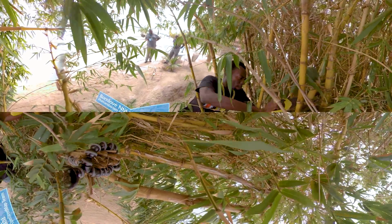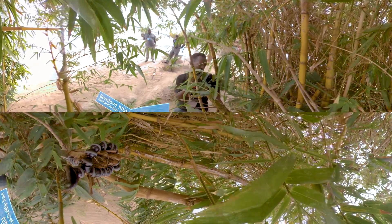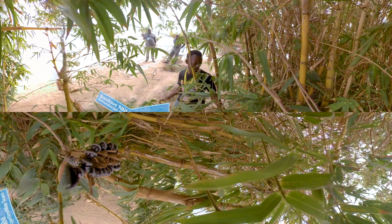In Swahili, we call it Mwanza drone. Mwanza is the Swahili word representing bamboo. So this is bamboo drone.